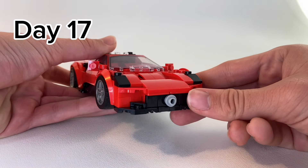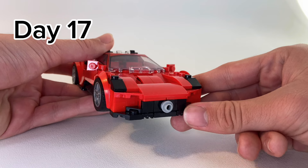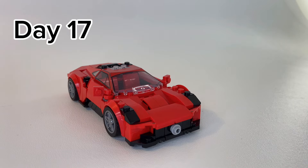Then on day 17, I built my second alternative build of this series, which is a Maserati MC20 with the pieces of a Ferrari F40, which was really cool, and one of my favorite things I've done so far in these past 20 days.